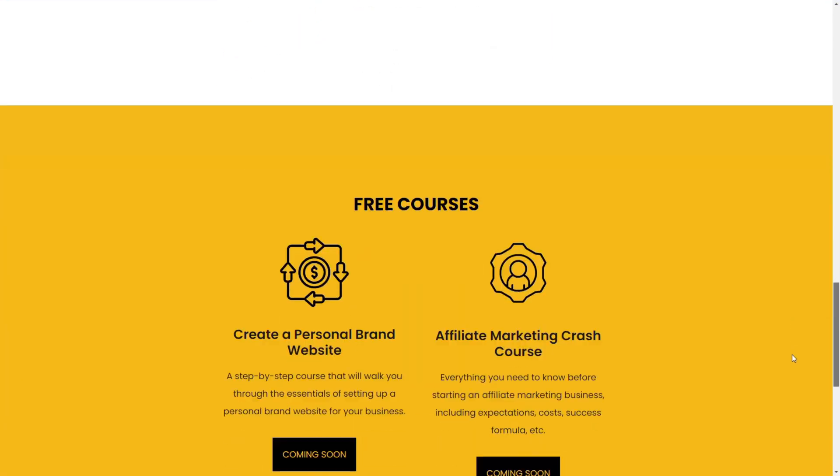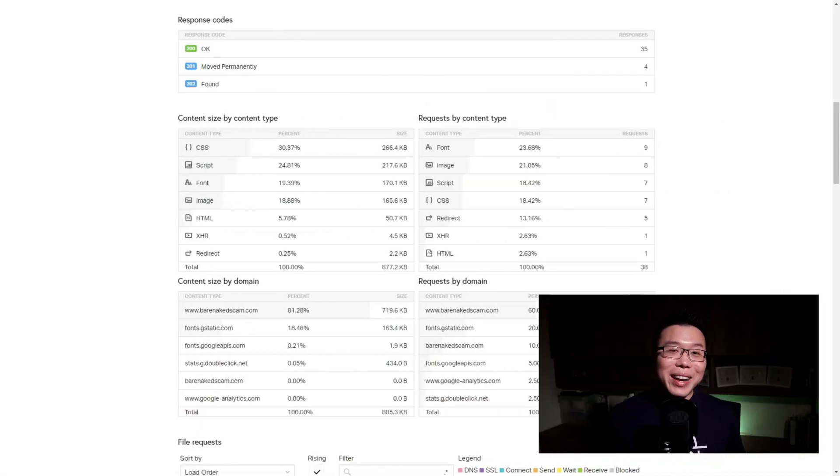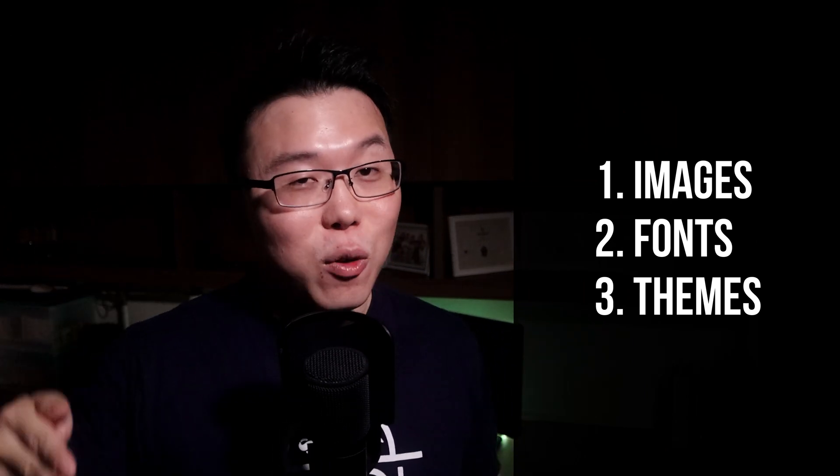This website does not have any speed caching plugins, nor does it use any page builder for the homepage at the time of this recording. This is the performance of my other site that is using a speed caching plugin and a page builder. It is known that if you use a page builder, you're going to sacrifice some page speed because they rely heavily on CSS and scripts. From here we can see the font sends the most requests, followed by image and then script. The main causes of poor site performance in general are the images, the fonts, and the theme — which are made up of scripts and CSS.